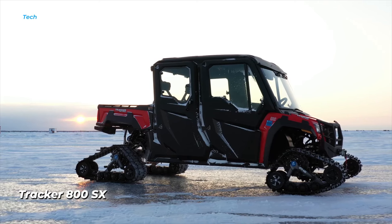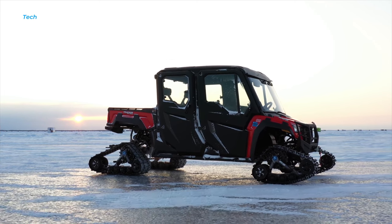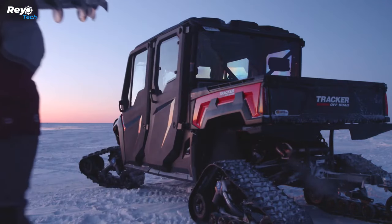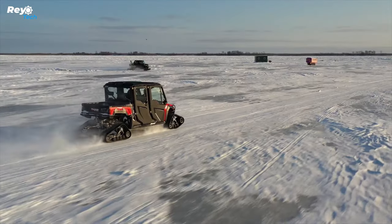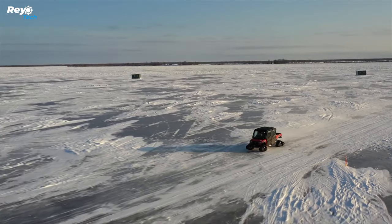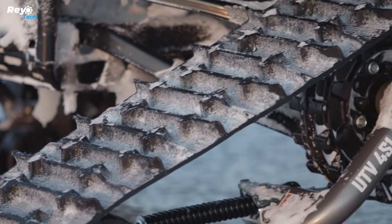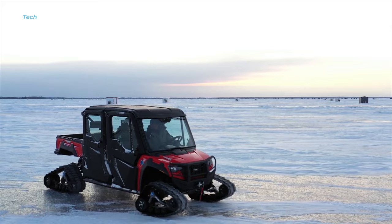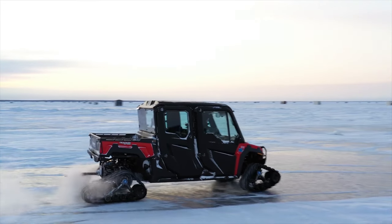Tracker 800SX. The Tracker 800SX side-by-side ATV offers outstanding value. This model features electronic power steering, a tilting bed capable of lifting 1,000 pounds, and a robust and comfortable cabin. The engine is a strong 50-horsepower 812cc three-cylinder unit. Additional features include a full-length skid plate, disc brakes on each corner, and a towing capability of 1 tonne.